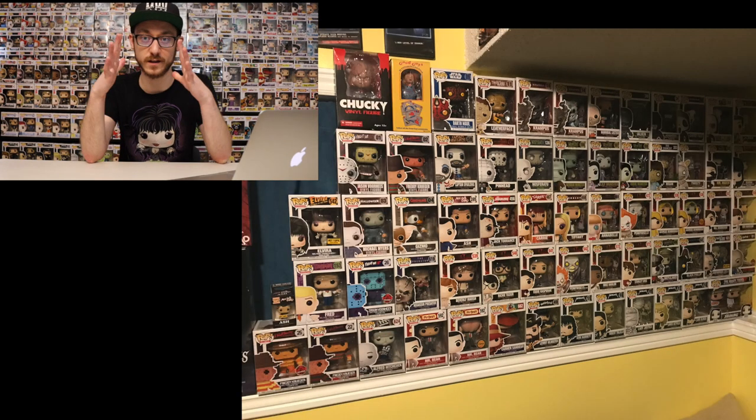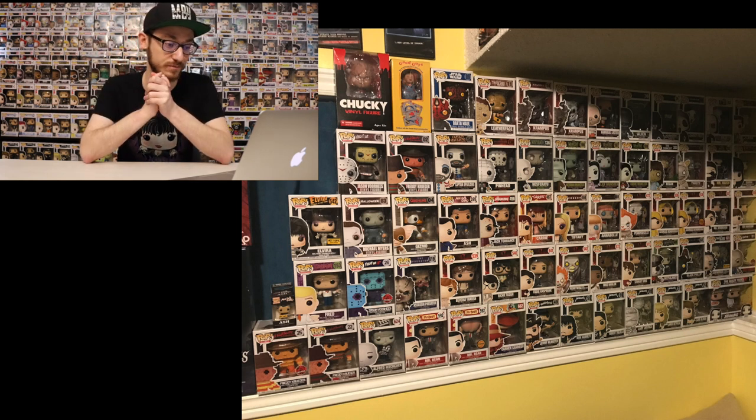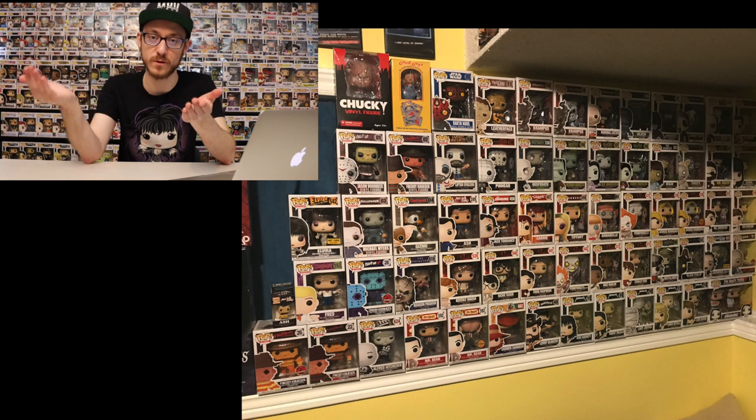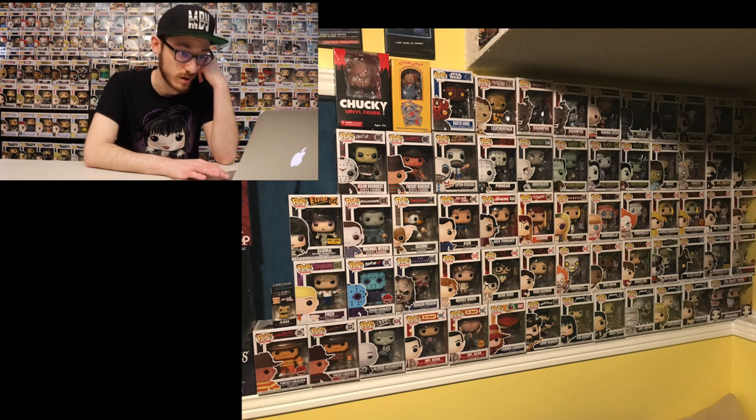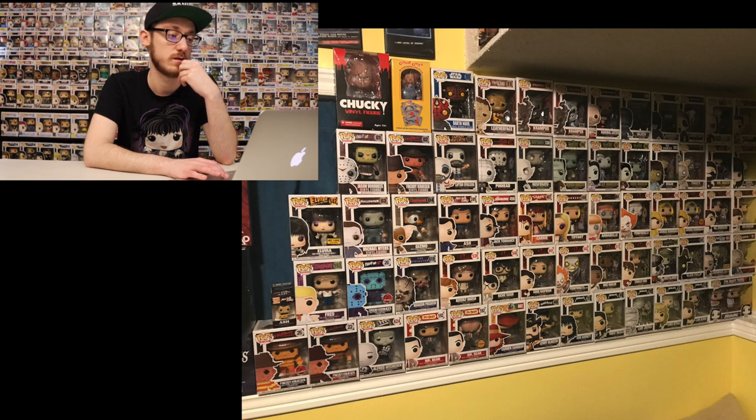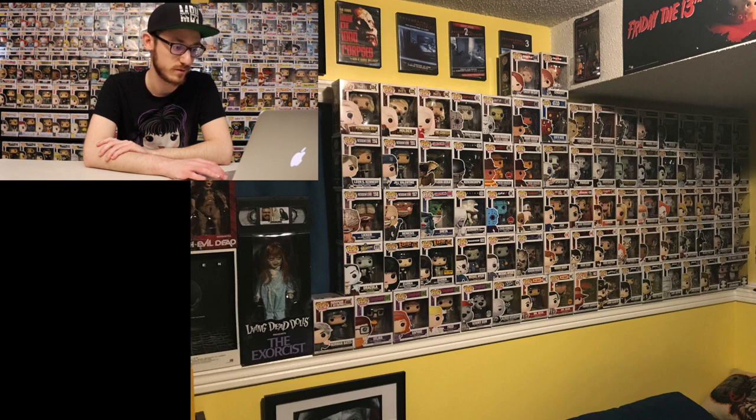You guys can see how the collection is expanding — and keep in mind this is in my room, so I'm kind of running out of room at this point. No pun intended. We got Fred from Scooby-Doo — that's from the original line, they haven't remade him yet. Hopefully they don't, because the value on the originals will stay high. We got the Munsters, the 8-bit pixels for Freddy and Jason, and Gremlins.